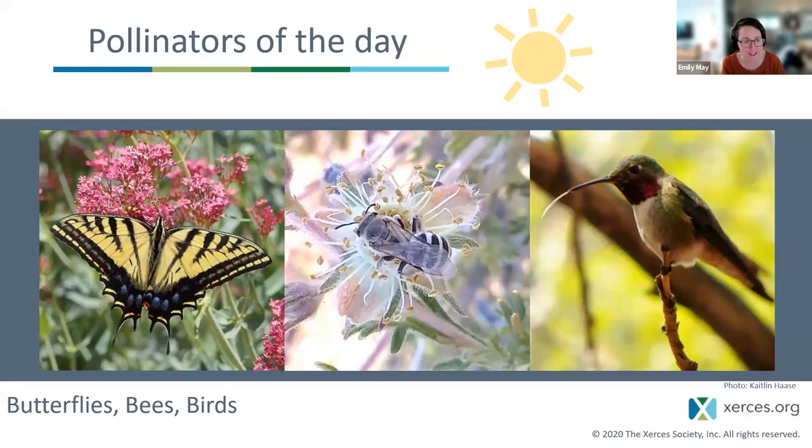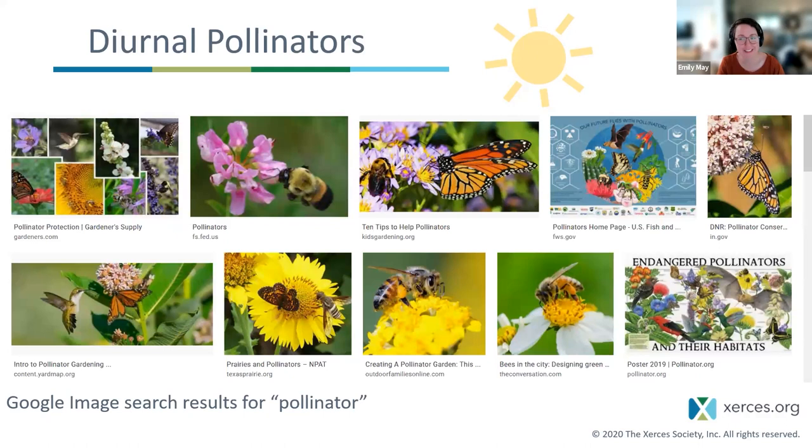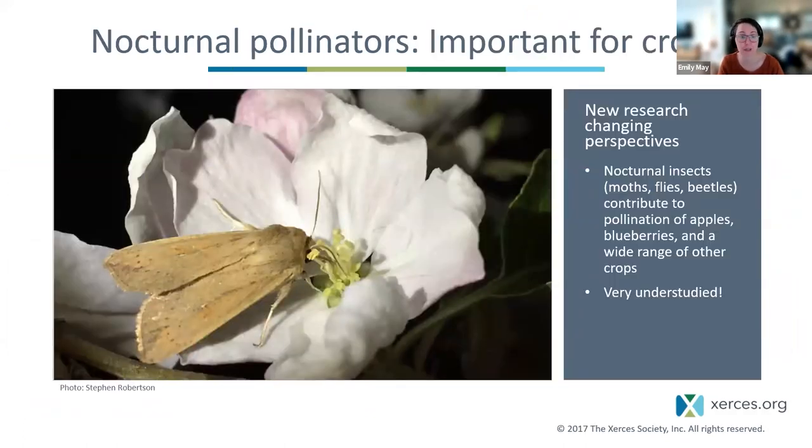When you think about pollination, you're probably picturing bees, butterflies, and hummingbirds visiting flowers on a bright sunny day. Other daytime pollinators include flies, wasps, and beetles. Most of these are diurnal — active during the day — and if you look for images of pollinators online, you're most likely to find images of diurnal pollinators, which makes sense since it's a lot easier to photograph them in daylight. But recent research is really changing perspectives on the importance of nocturnal pollinators.